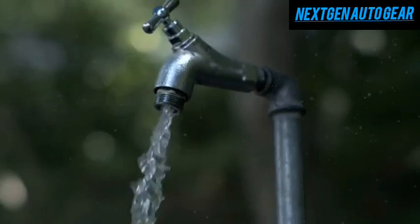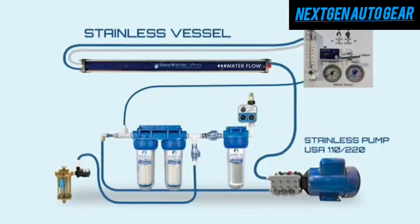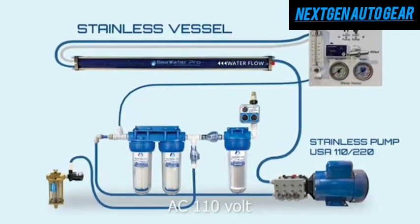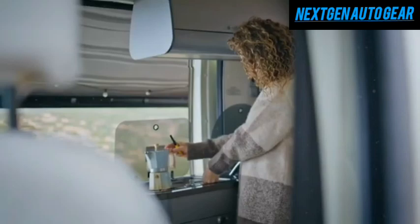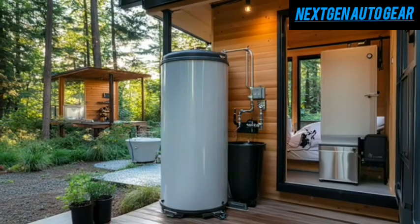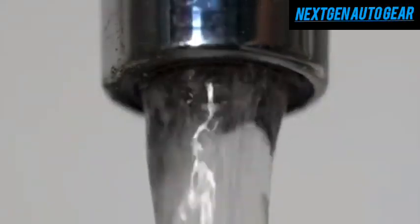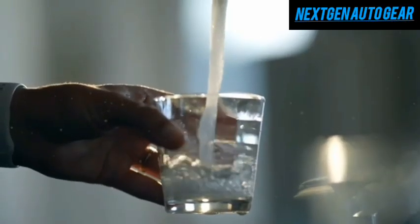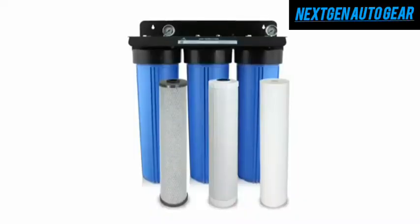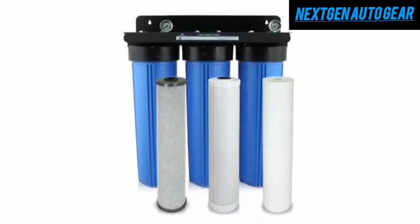Beyond just capacity, Tesla's water system also tackles energy efficiency. The 24-volt DC pump consumes 30% less power than the typical 110-volt AC systems found in standard tiny houses. Despite the lower energy draw, it delivers a reliable 45 PSI water pressure — on par with full-sized homes — ensuring consistent flow for showers, sinks, and appliances. This strong performance, combined with Tesla's efficient triple filtration system, guarantees clean, safe water no matter the source.